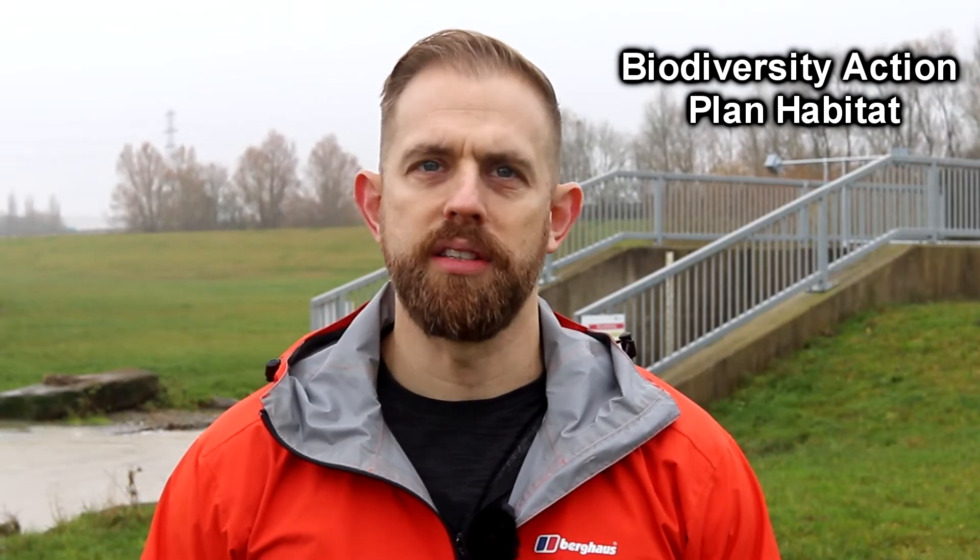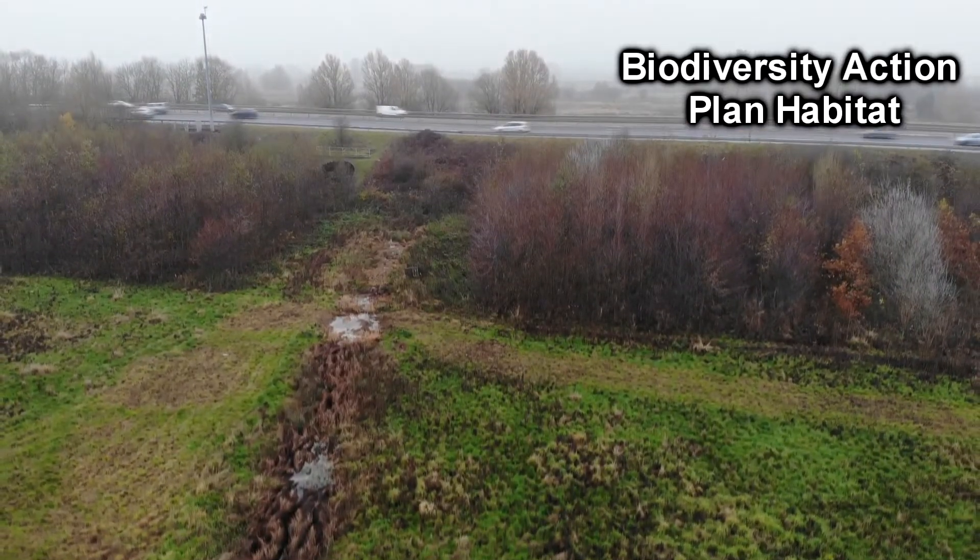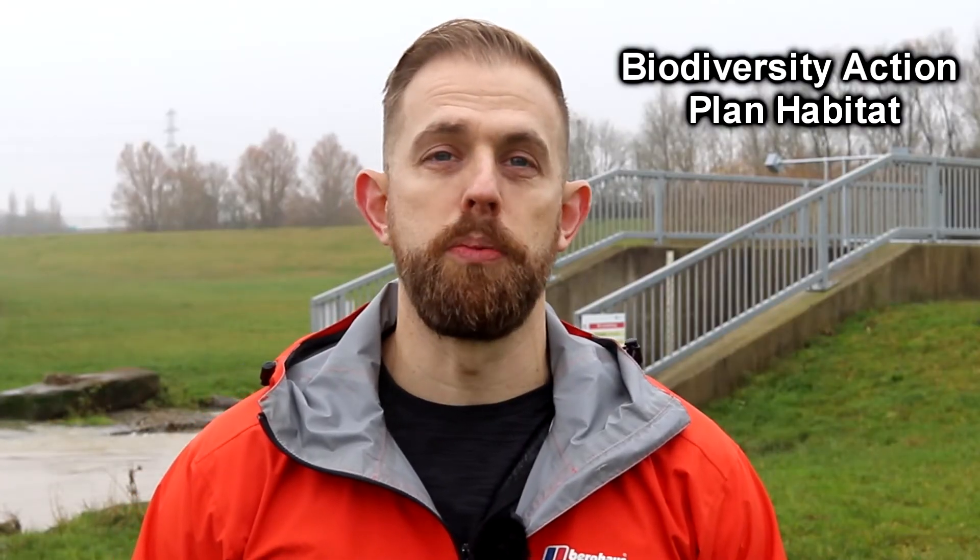There was also a biodiversity action plan habitat, which saw replanting of trees and hedgerows, and converting areas into parkland, which enables better absorption of water.